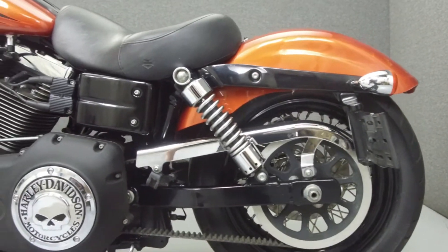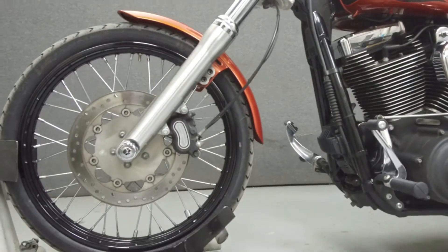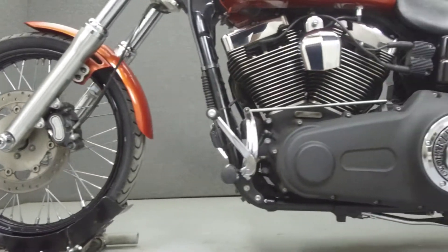This bike has been upgraded with a Vanson Heinz exhaust, an open air intake, grips, chrome switch housings, mirrors, and T-bar handlebars.